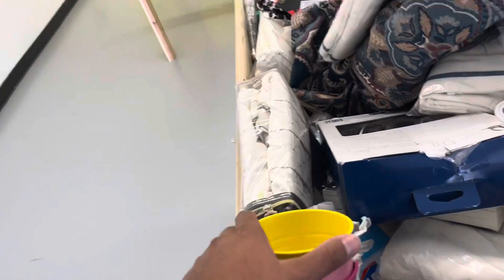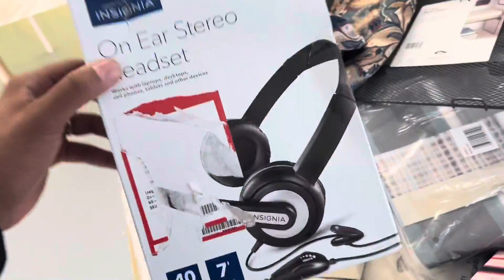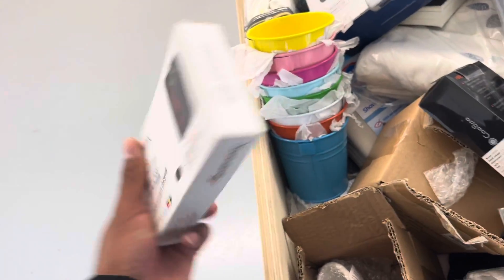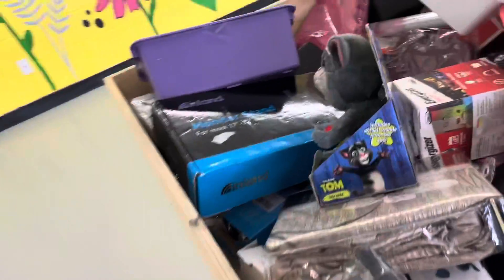Man, so much to find here at the bins today. Look at all this — like headphones, so many good items. Look at that, some cologne, man. So cool to see all these cool things here. You never know what you're going to find at the bins. Let's keep on looking over here — oh, they got some toys.